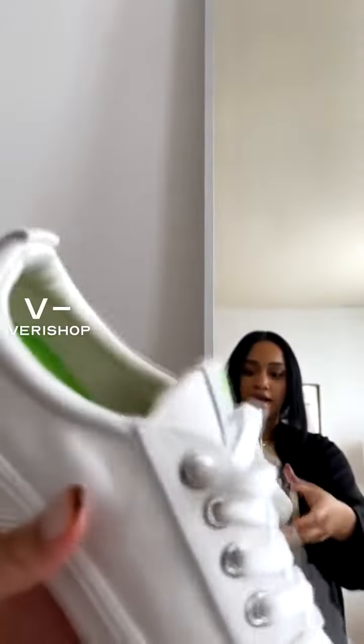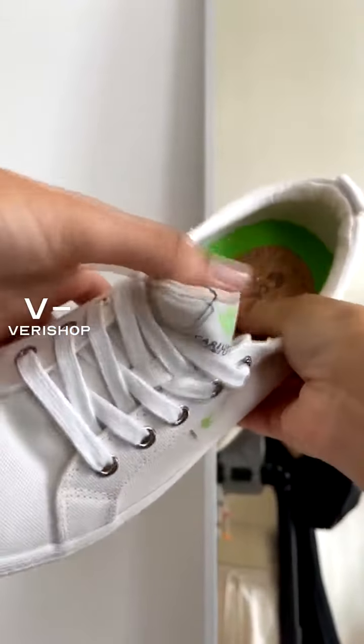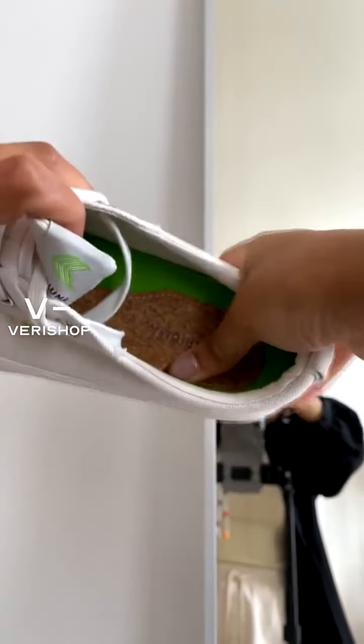So, off-white canvas sneaker. I want to show you guys — look at the inside, it's so cool. It's actually made out of cork. And the soles are just so comfortable.